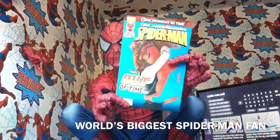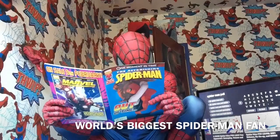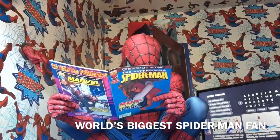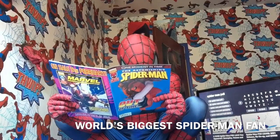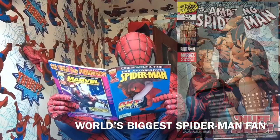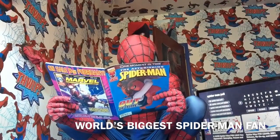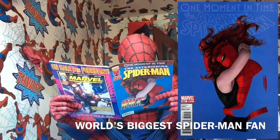This is another One Moment in Time. Amazing Spider-Man 640, Amazing Spider-Man 545 and 640, and then Amazing Spider-Man 641 and 645.